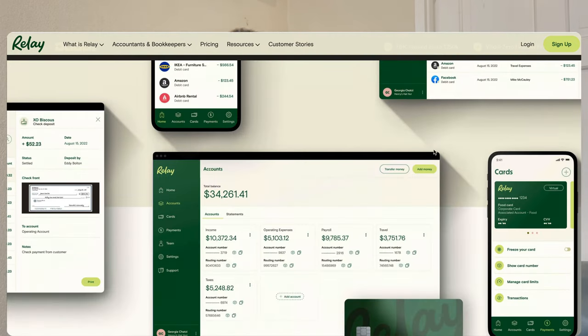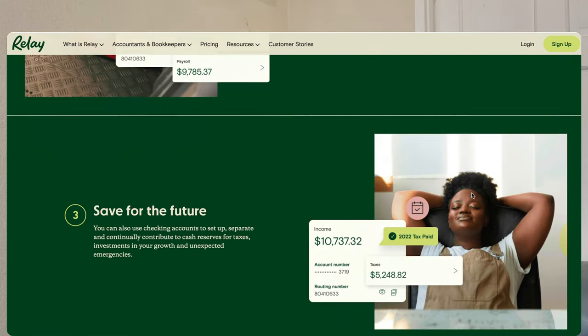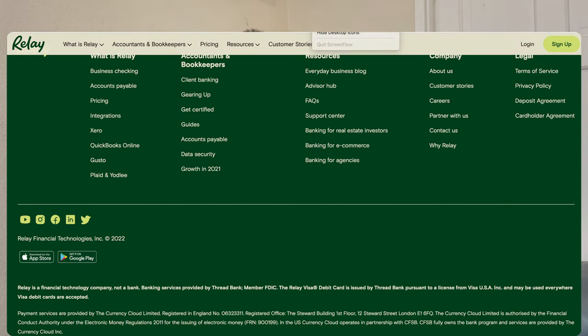The fourth option is Relay. Relay is similar to Mercury — they provide similar services. You're able to open multiple accounts, add team members, and have multiple cards, including physical and digital cards. We highly recommend using virtual cards because you have instant access, and then you can also order a physical debit card to ship to you. However, note that most, if not all, of these banks will not ship your debit card outside of the US. If you need help getting your card shipped internationally, check out our international card shipping services — we'll ship the card over to you for a shipping fee.